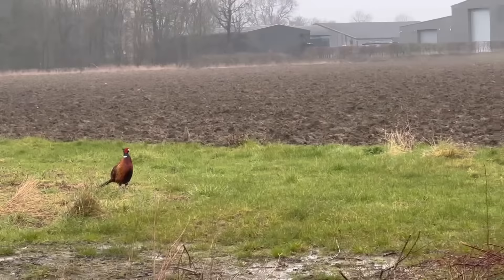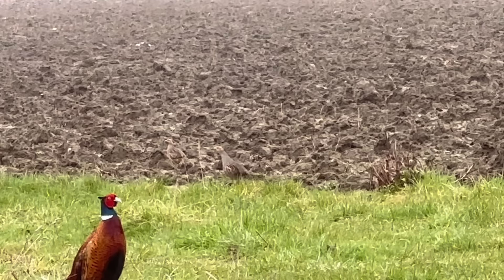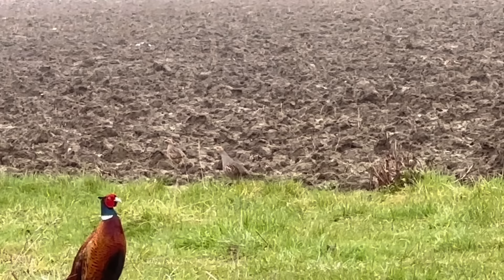Just looking out here - there we go. A cock pheasant. And there's two partridges - look there. English partridges. Can you just see them? There's one looking very wet. What a great shot: a cock pheasant and two English partridges in the background.